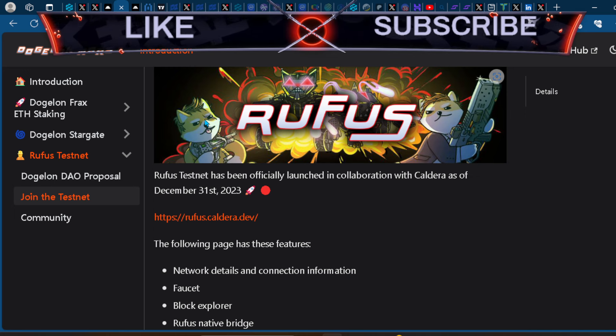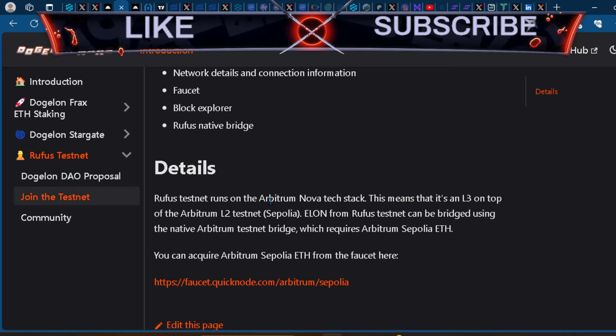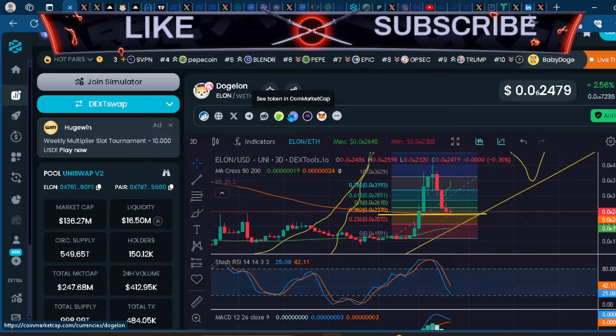We're already seeing a lot of new Elon influencers. Go do your research on Rufus. You can see the Rufus testnet runs on the Arbitrum Nova tech stack, meaning it's an L3 on top of the Arbitrum L2 testnet. Elon from the Rufus testnet can be bridged using the native Arbitrum testnet bridge, which requires Arbitrum Sepolia ETH.